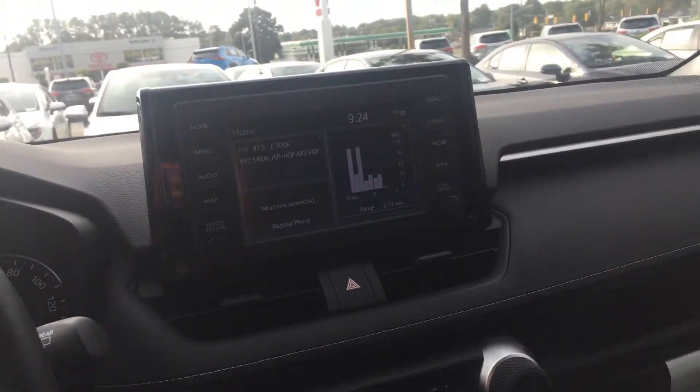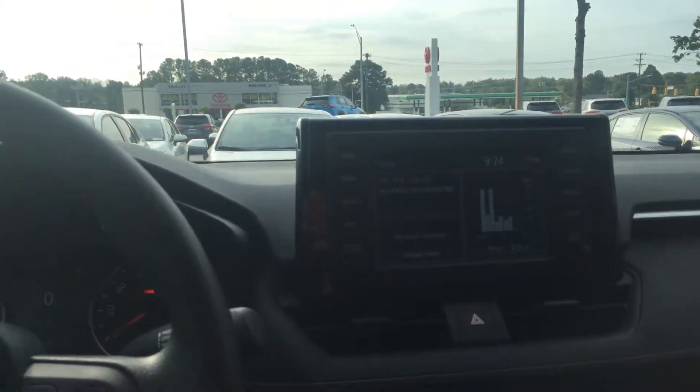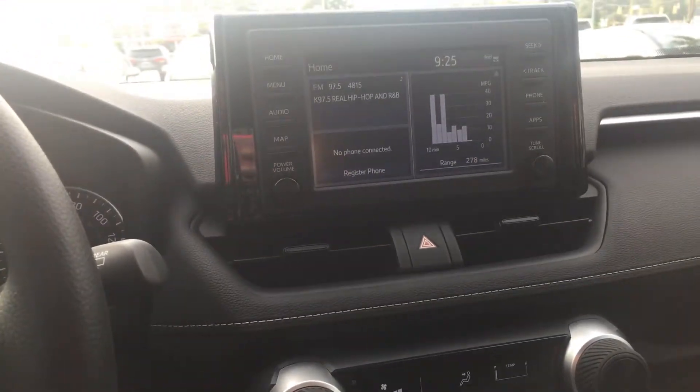One of the first things you're greeted with is the infotainment system. This vehicle is Apple CarPlay compatible, so if you are an iOS user, you're able to use the USB port down here and your screen will pop up on your infotainment system.